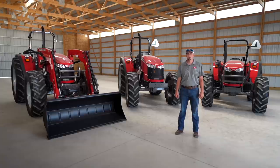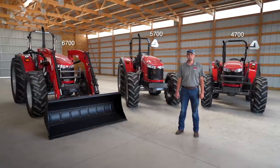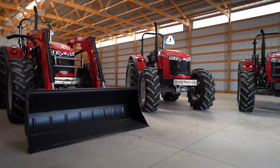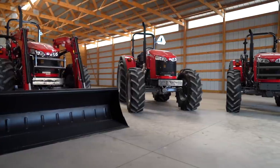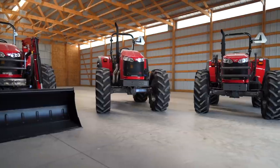Today I want to show you around the 47, the 57, the 67 Global Series platform tractors. These tractors are real workhorses. As we look at them today, you'll notice that they're all built very heavy duty. In fact, some of them are over-engineered in the best possible way.